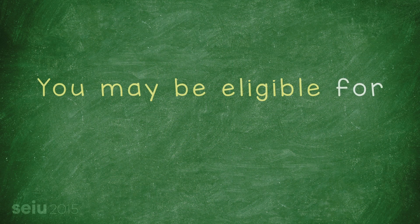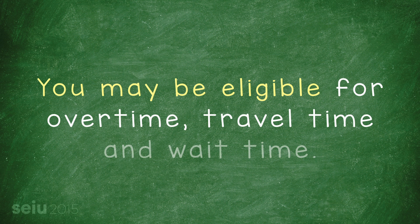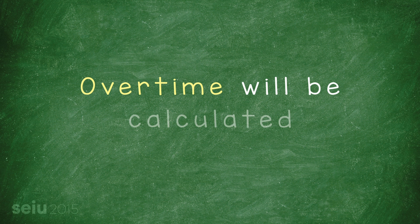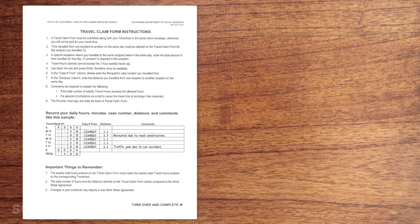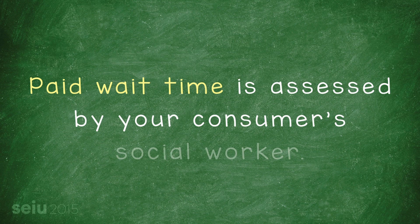On February 1st, 2016, IHSS providers became eligible for overtime, travel time, and wait time. If you work more than 40 hours in a week, overtime will be calculated for you automatically, so there's no need to do anything different on your timesheet. If you qualify for travel time, you'll record those hours on a travel claim form sent to you by the state once you've filled out an SOC 2255. Any paid wait time will be added to your consumers' monthly authorized hours, based on their SOW assessment.